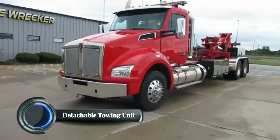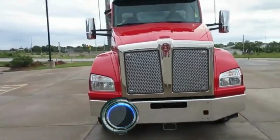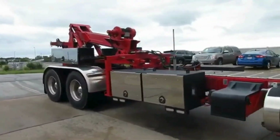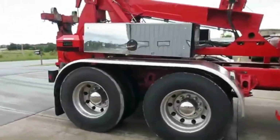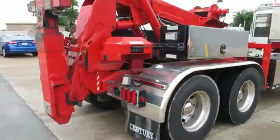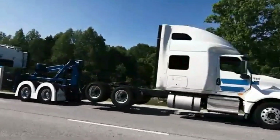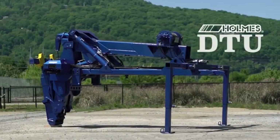The Detachable Towing Unit (DTU) is an innovative concept aimed at revolutionizing the logistics and transport industry. It allows trucks to drop off their trailers without requiring the entire truck to remain idle during unloading and loading operations. The key feature of the DTU is its ability to detach from the main cab, allowing for increased flexibility in operations. This modular approach enhances efficiency by enabling a truck to handle multiple trailers without having to wait for each one to be processed individually.